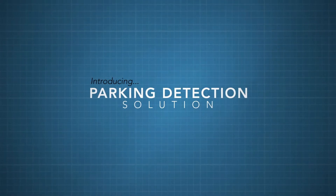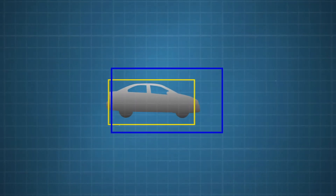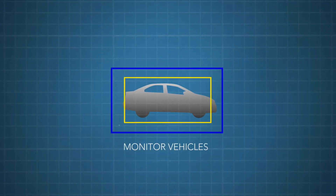Introducing the parking solution — a smart and sophisticated feature allowing you to monitor any vehicles that may intrude your facility or home.